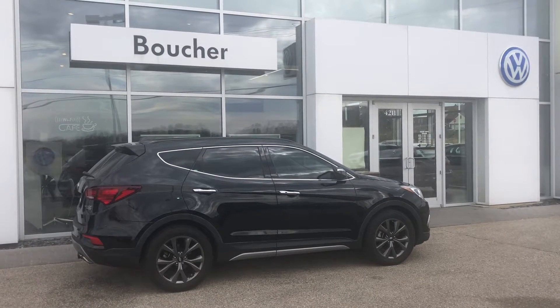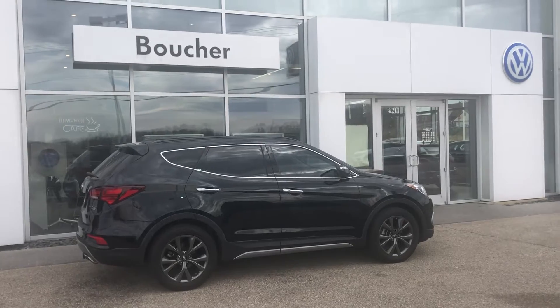Hey, good morning Jeff. This is Jeremy Weathers with Frank Boucher Chrysler and Volkswagen in Janesville, Wisconsin.